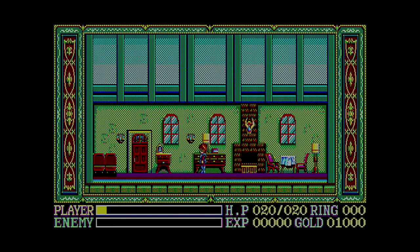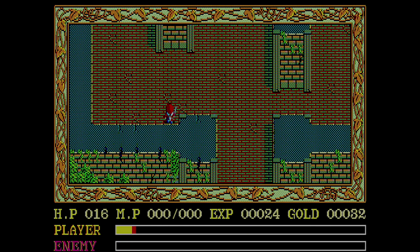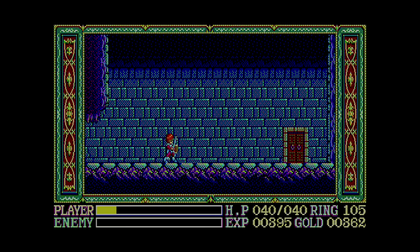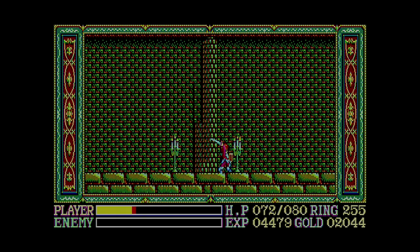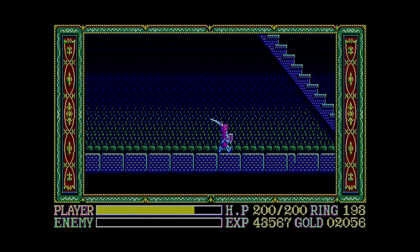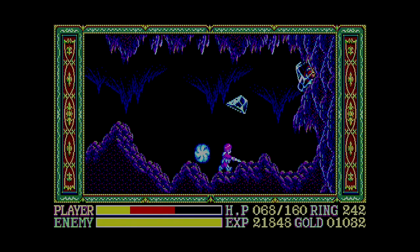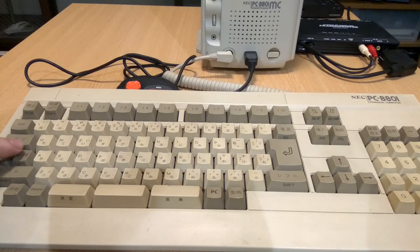I don't want to play the game with the high speed mode turned on again like I did with Ys 2, do I? That would be crazy! Yes. Yes, I do.